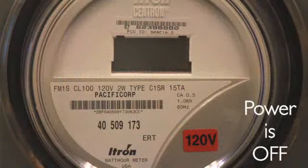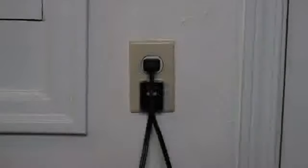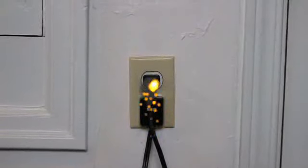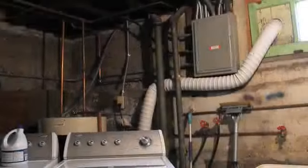Circuit breakers are one of the most important safety mechanisms in your home. Whenever electrical wiring has too much current flowing through it, the breakers will open and cut the power until the problem can be fixed. Without the breakers, there would be nothing to prevent 50 amps of electricity from running through a 15-amp wire. Allowing too much current to flow through a wire can greatly increase the potential for a fire.